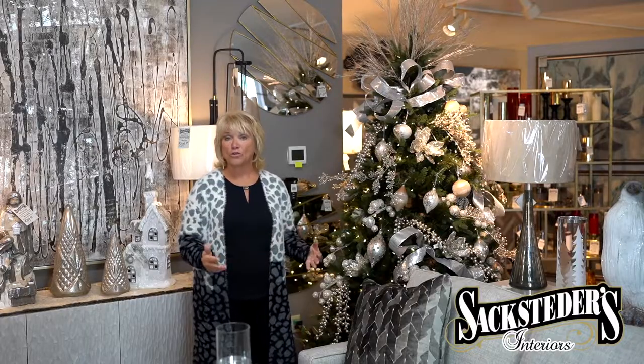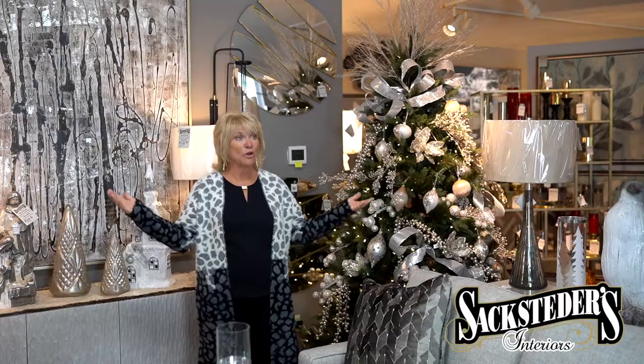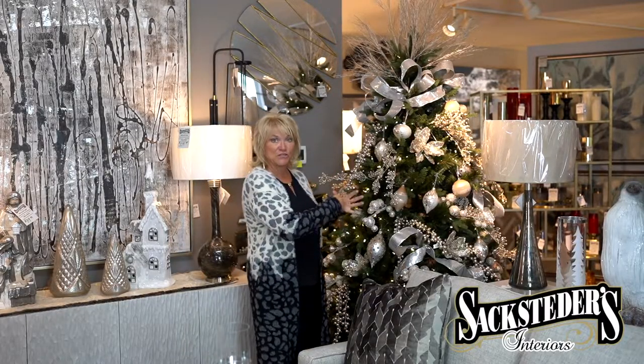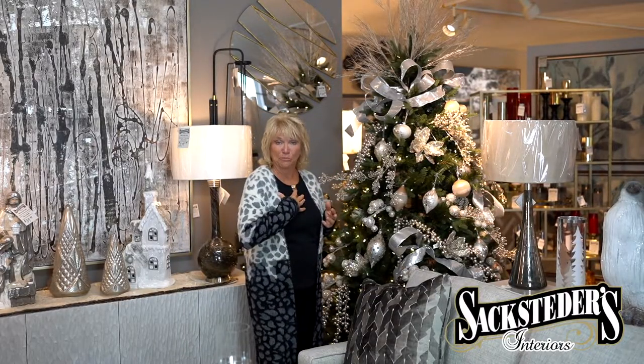We also make all the coordinating pieces for your dining room table, coffee table. We do your banisters, but it's a DIY package for you, or we can come and help you with that.